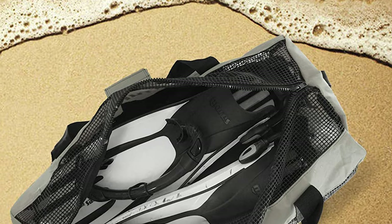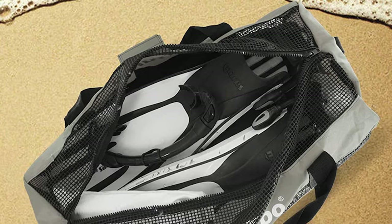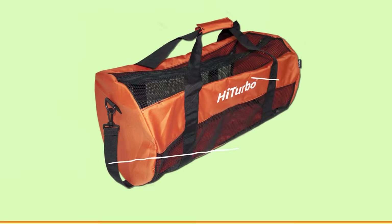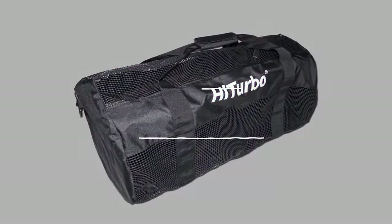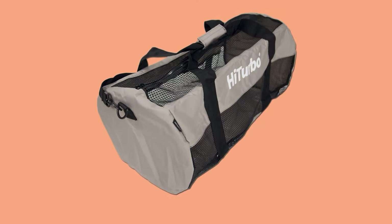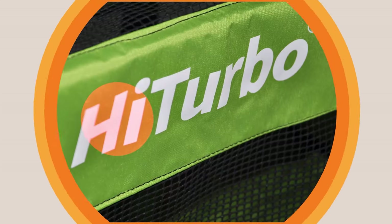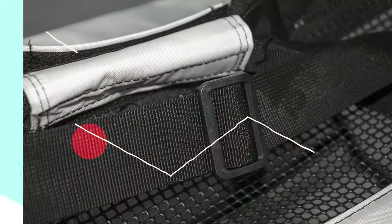The HiTurbo Mesh Duffel Diving Bag is made with premium material and sturdy zippers for long-lasting performance. You need a dive gear bag that won't tear at the beach or rot away on the shelf during the off-season. This bag is engineered for durability. The mesh material allows you to quickly and easily rinse any salt water, sand, dirt, or mud off through your bag while your gear is still inside. The mesh allows any water to drain and helps your gear to quickly air dry.